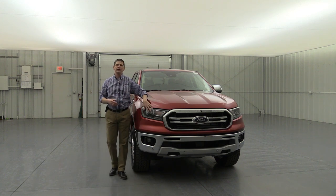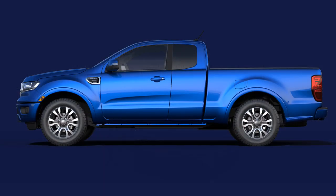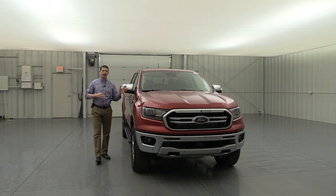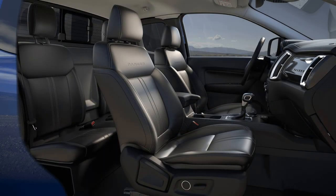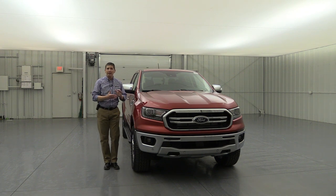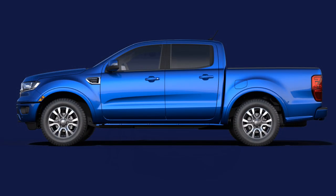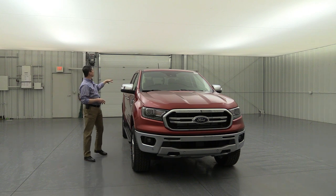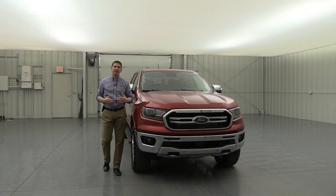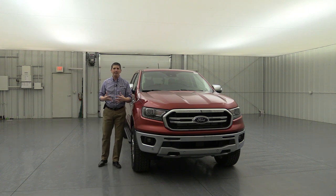Let's talk about cab and bed configurations. You can have a super cab, which always comes with a six-foot bed. The rear doors open by first opening the front doors, but it's really not made for adults to sit back there comfortably. The other configuration is the super crew — like the vehicle shown here — with four full-size doors and a five-foot bed, providing a lot more room for rear passengers. Both configurations offer two-wheel drive or four-wheel drive.